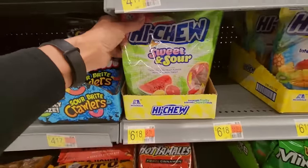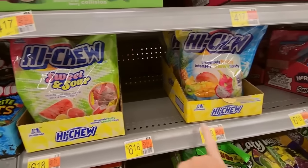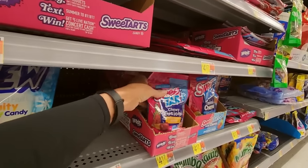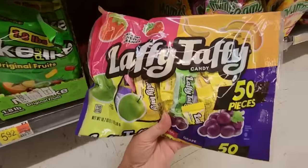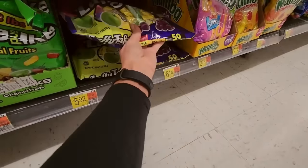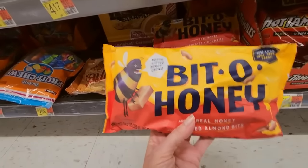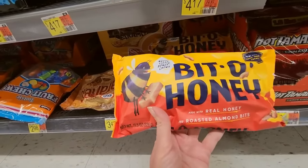Down here we have Hi-Chew, which sounds like a sneeze. Sweet and Sour, Fruit Combo, Tropical. Sweet Tarts Chewy Fusions and little Candy Balls. Laffy Taffy — I love Banana Laffy Taffy, it's my favorite. It looks like there's a bunch of the banana in there. I'm not going to get it though. I haven't thought about this in years — remember Bit of Honey? You can still get it. It's made with real honey and roasted almonds, but it's very chewy. Little Hershey's Caramels.